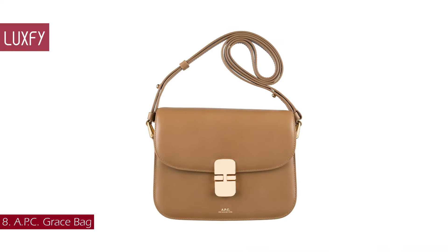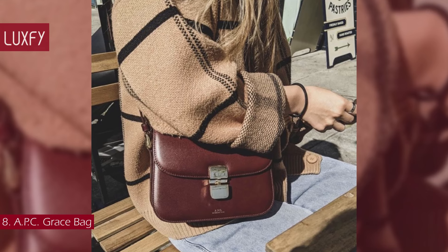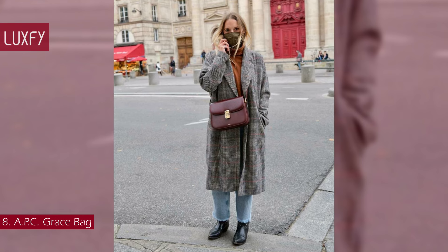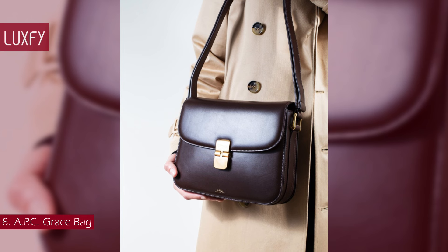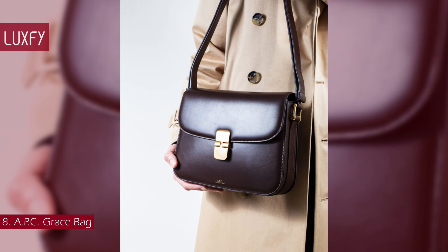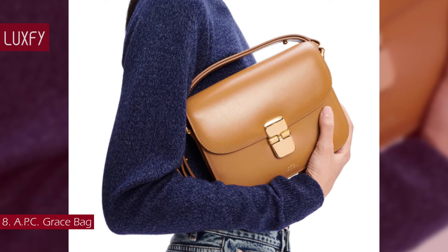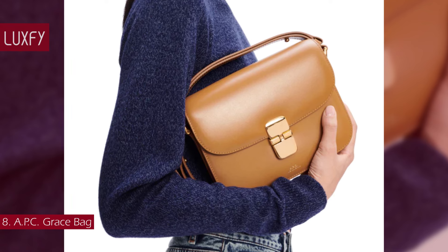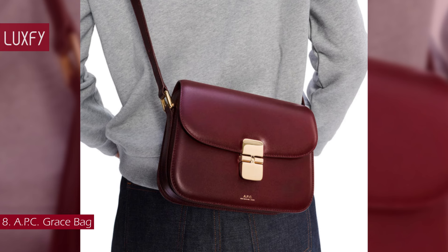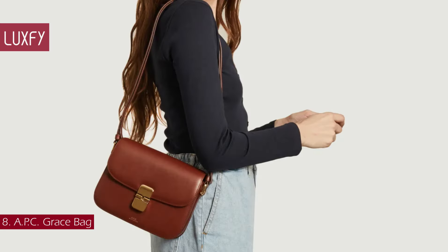Number 8: APC Grace Bag. If you are looking for a cross-body with a classic silhouette that will not break the bank, this is the one. Elegant by name and nature, the Grace Bag makes for a polished everyday companion. In typical APC style, this accessory has a streamlined trapezoidal silhouette minimally accented with golden hardware. The small size is deceptive — you'll find two extra side pockets as well as a central compartment inside. The adjustable shoulder strap allows you to wear it on the shoulder or crossbody. A practical and elegant bag, this is one you will love to wear all your life. The APC Grace Bag is sold for $810.